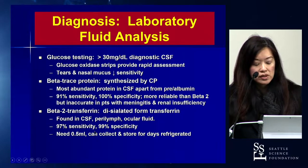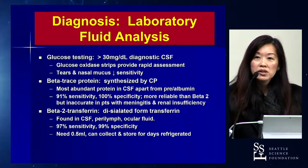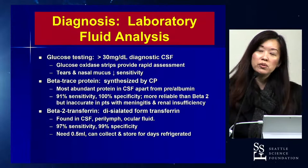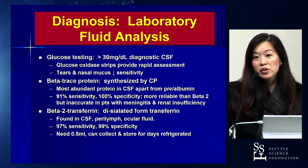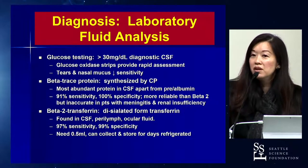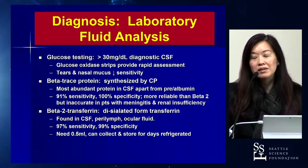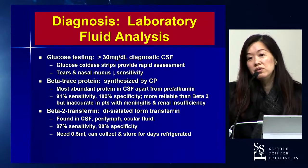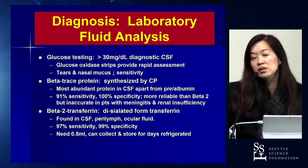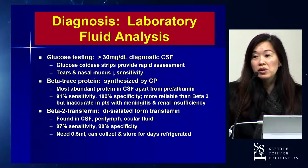Beta-2 transferrin has high sensitivity and specificity. You only need about half a cc, and you can collect and store it refrigerated for a few days. What I usually do is put the order in the EMR and send patients home with a specimen cup so they can collect nasal fluid at their leisure. As soon as they have enough, they drop it off at their local lab. That's worked pretty well.